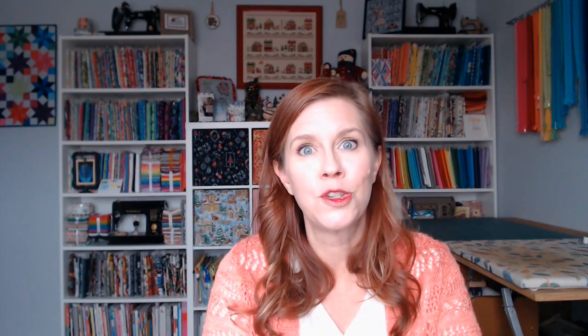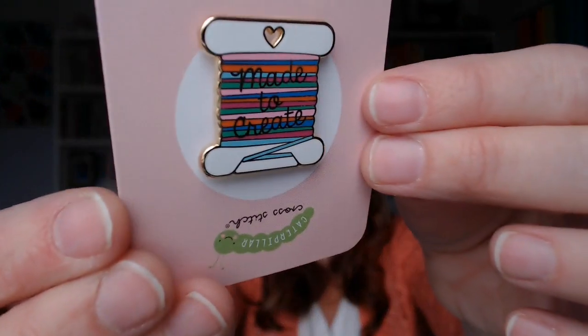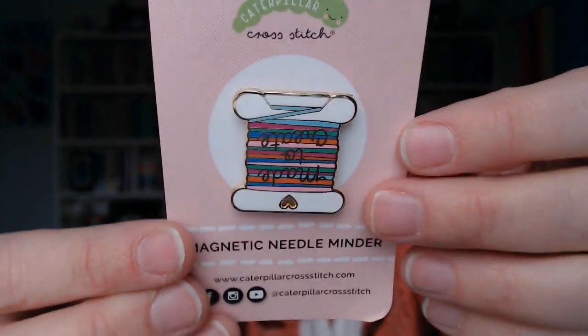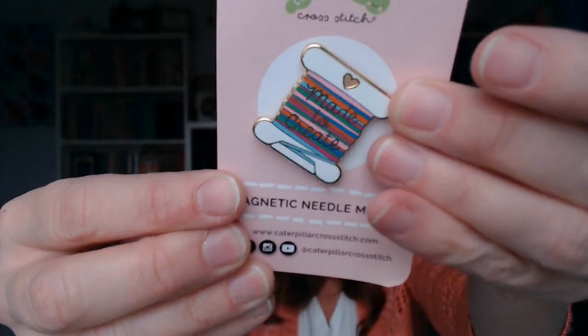Part of Sally's sneak peek was a picture of a stitch bobbin needle minder — and I actually have the needle minder right here. It's super adorable! I accidentally had it upside down — that's on me, not Sally, I just don't have my glasses on.